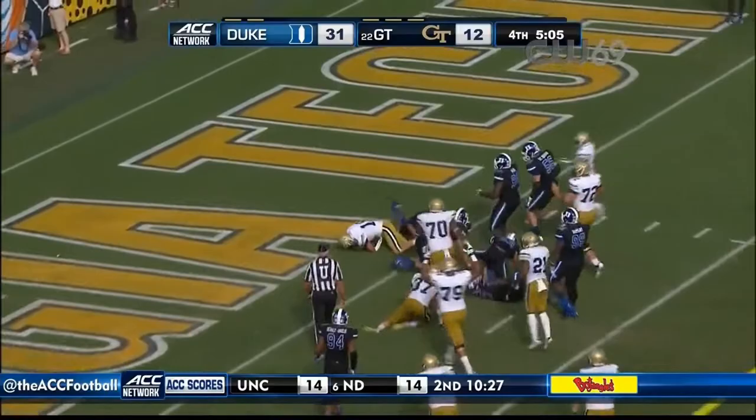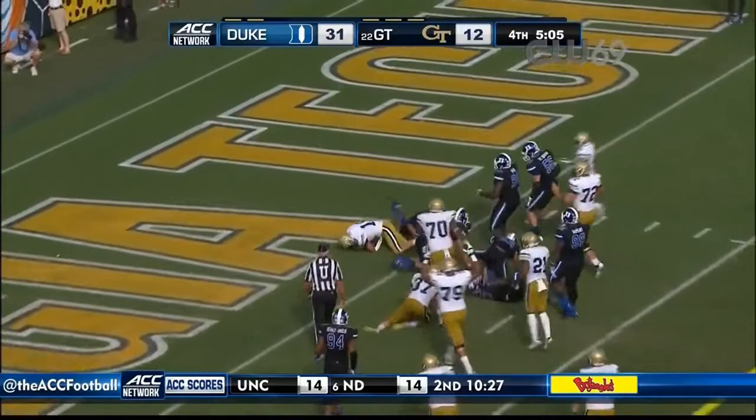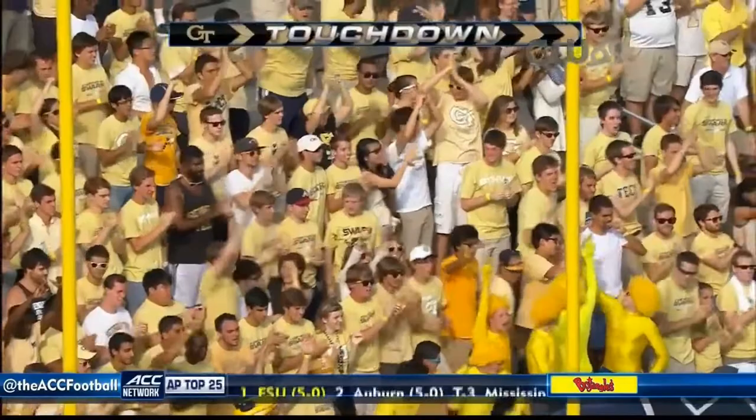Here he is again — inside the five, down to the three, still on his feet. Touchdown, Georgia Tech. Tim Byerly giving life to the Yellow Jackets — 11-yard touchdown run.